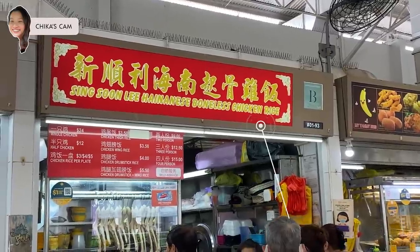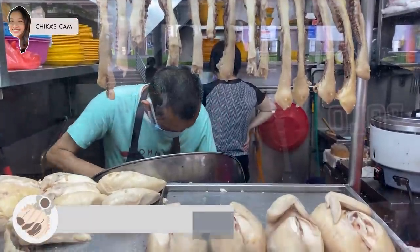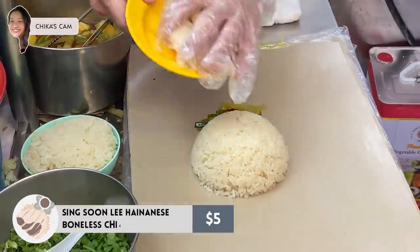I actually chanced upon this place when I was around the area and saw this really long queue, so the Singaporean in me was like, if there's a queue, you've got to try this. No regrets — I'm heading over right now. See you guys there!